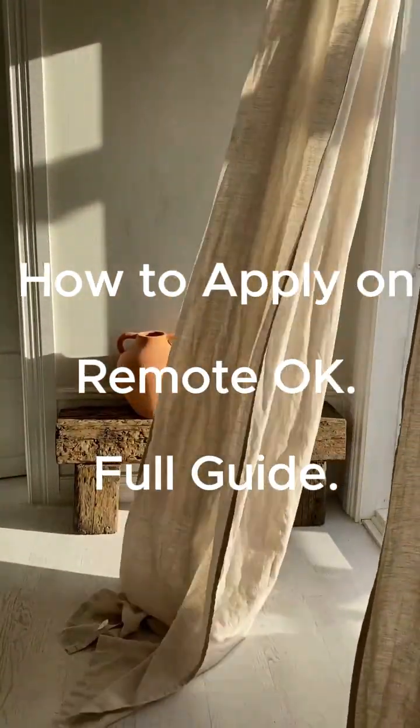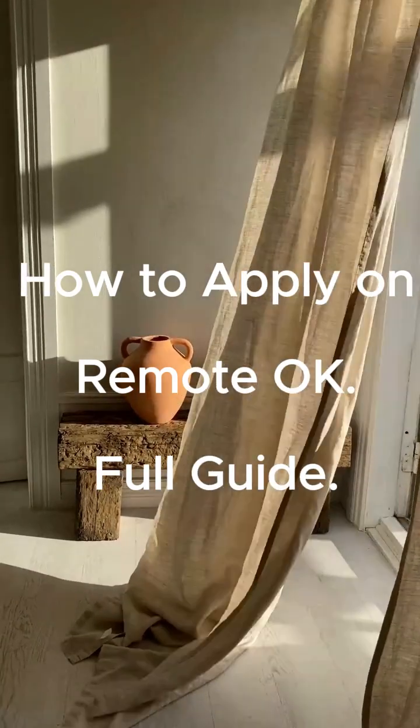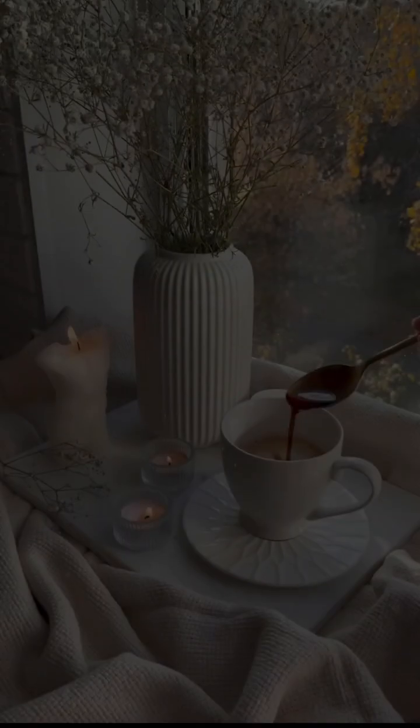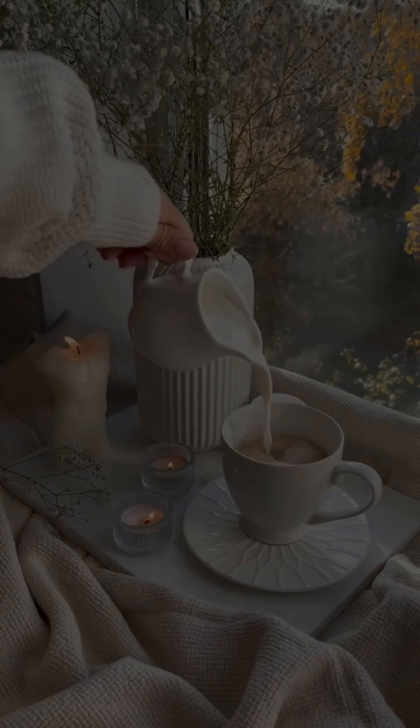Step 1. Go to www.remoteok.com. No sign-up is needed to start browsing. The homepage already shows thousands of remote jobs from verified companies.